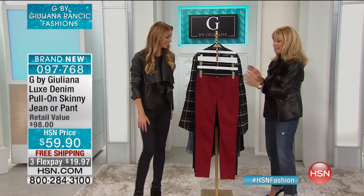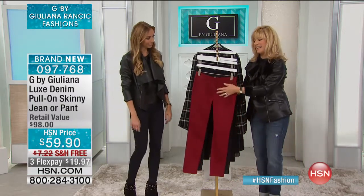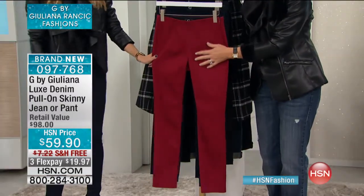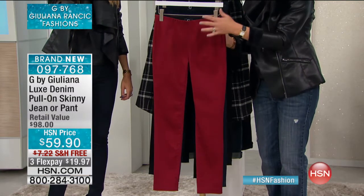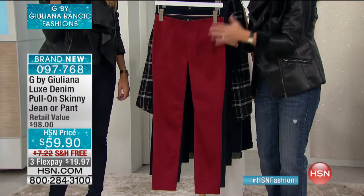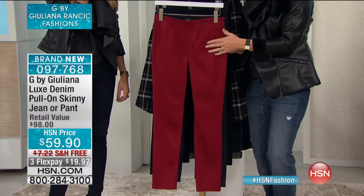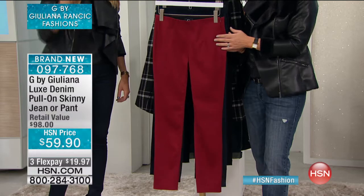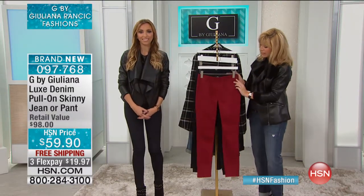We'll let you know when that does sell out. Big drum roll — I tried these on. These are amazing. $59.90. It's the Luxe Denim Pull-On Skinny. This is the skinniest skinny that you will look skinny in. Brand new — first time we're doing this silhouette. Already 100 pre-ordered. It's $59.90, three credit card payments, and free shipping and handling.